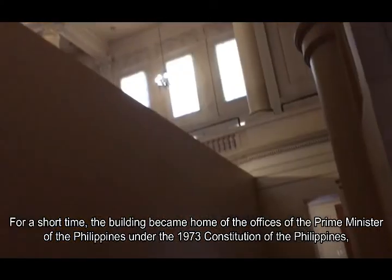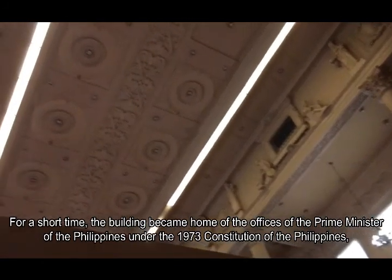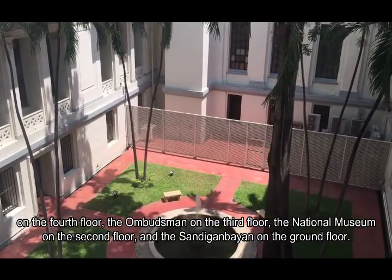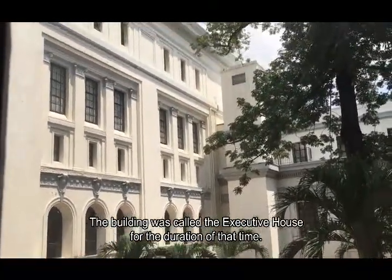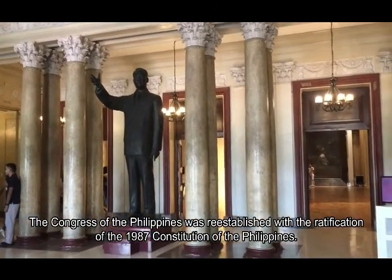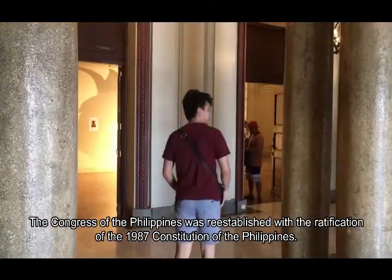For a short time, the building became home to the offices of the Prime Minister on the fourth floor, the Ombudsman on the third floor, the National Museum on the second floor, and the Sandiganbayan on the ground floor. The building was called the Executive House for the duration of that time. The Congress of the Philippines was reestablished with the ratification of the 1987 Constitution.